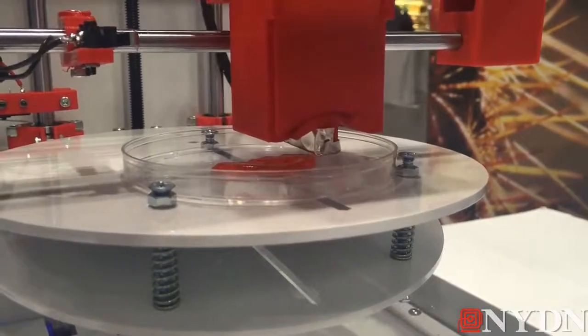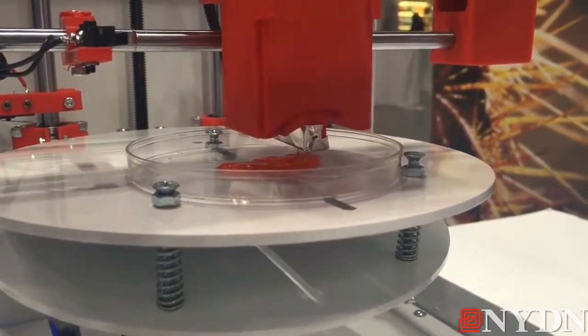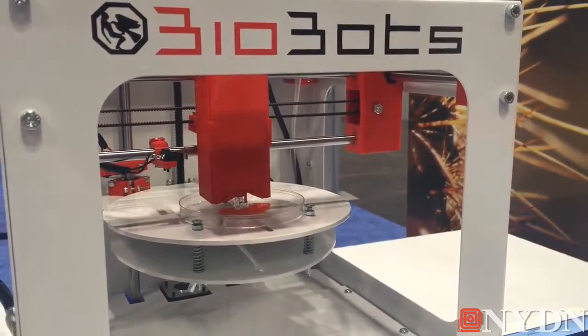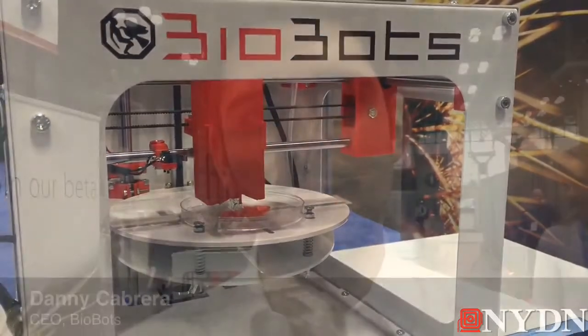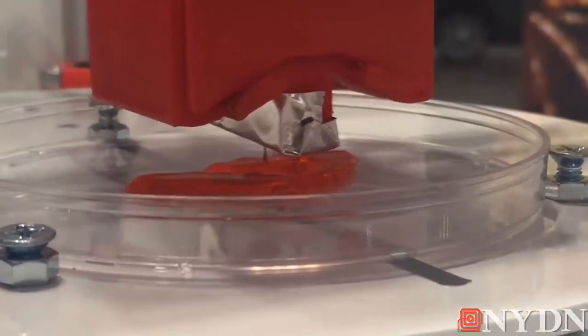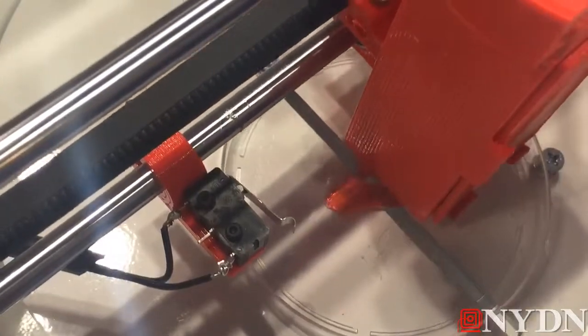We're looking at a desktop 3D bioprinter — a device that builds three-dimensional living structures. We can use it to build miniature organs that really mimic the function of real organs in the human body, and instead of testing new compounds on animals, we can begin to test them on these three-dimensional human tissues that really capture the way that organs work.